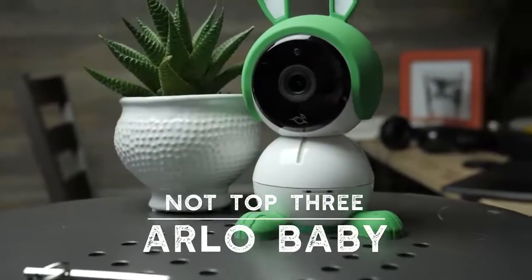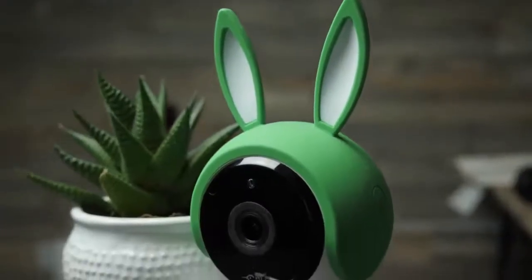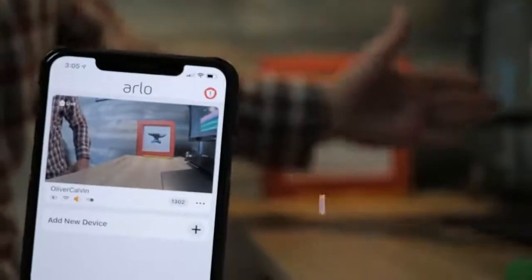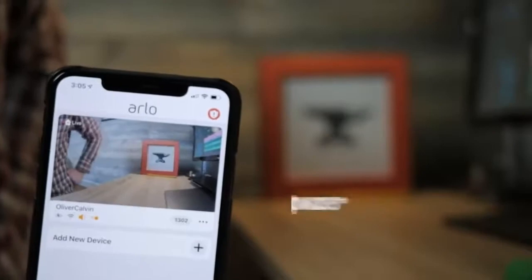Number two on our bad monitor list: the Arlo Baby. We actually really liked this monitor at first — it's got great picture quality, it's undeniably cute with the bunny ears, and it's got some pretty cool features within the app. However, the more we tested it, the more we noticed two things happening again and again. One: the app experience is dreadful — too many buttons that do the same thing, too many buttons that do who knows what — it's just a mess. Second: latency — there's about a five-second delay between what actually happened in the crib and when it showed up on the video feed, and that's a long time when you're trying to figure out if your baby is okay.